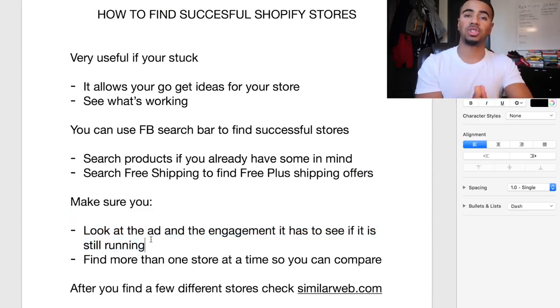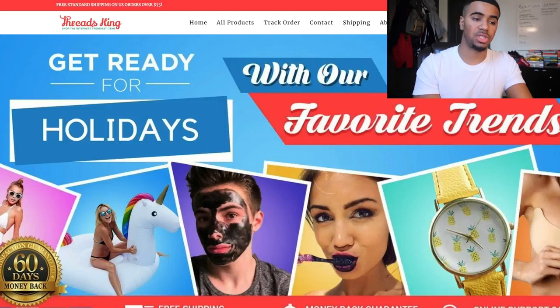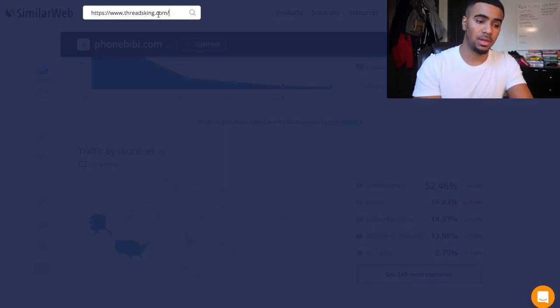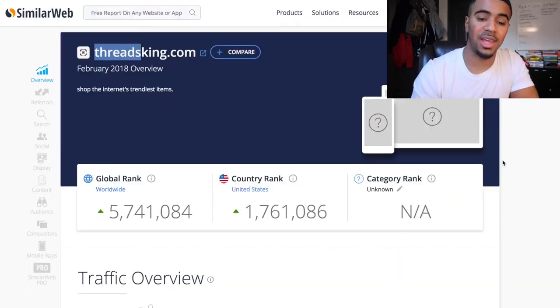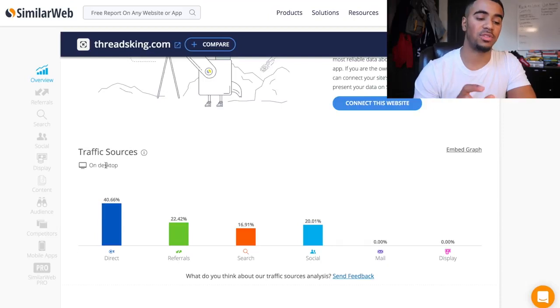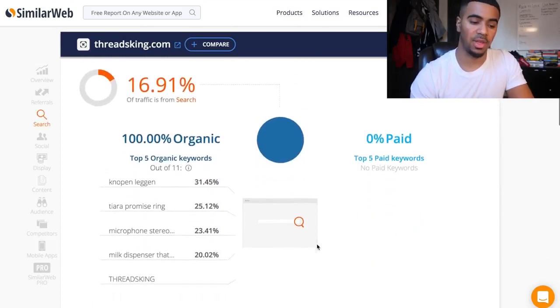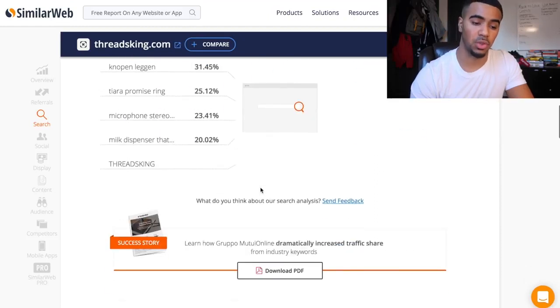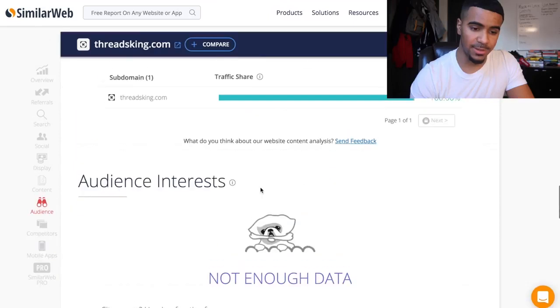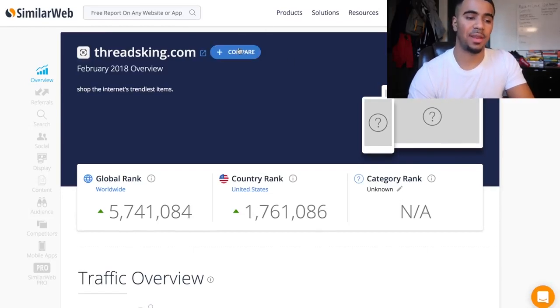You want to make sure you find more than one store so you can compare them to get more ideas. How you can verify the traffic coming to a store is by using a website called SimilarWeb. If you go on SimilarWeb and type in the name of any website, it's going to pop up and give you all these different numbers and data. You'll be able to see where they're driving their traffic from — direct, referrals, search, social — so you can tell if they're running ads.